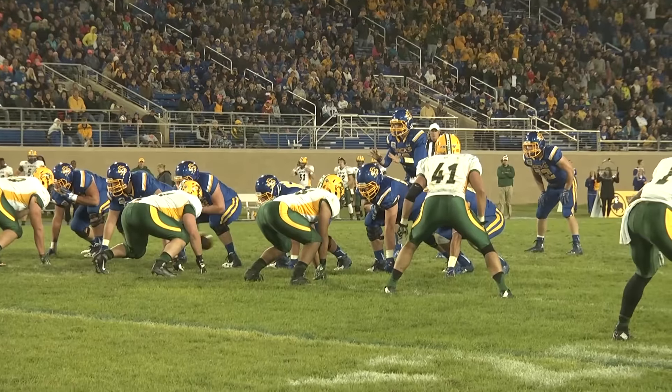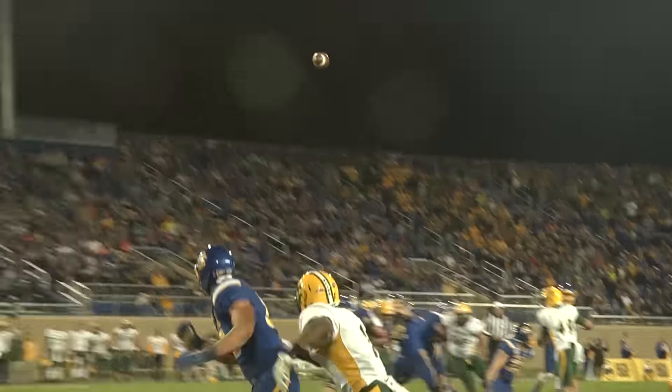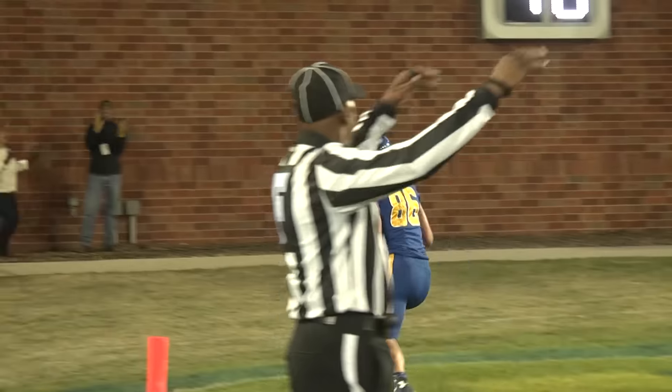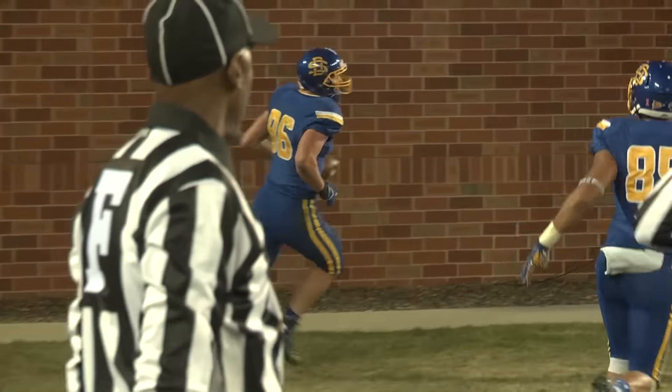Now wide left is Goddard at tight end. Lujan to throw, he'll throw down the left side — it's caught by Goddard inside the 10, holding the ball out with one hand.